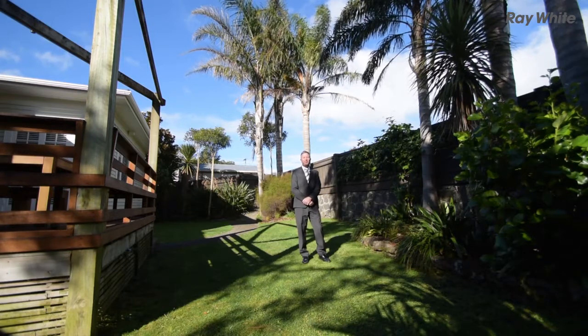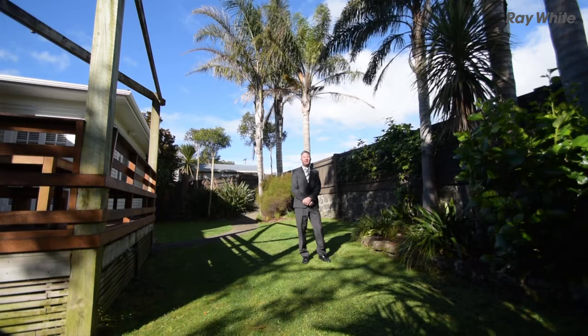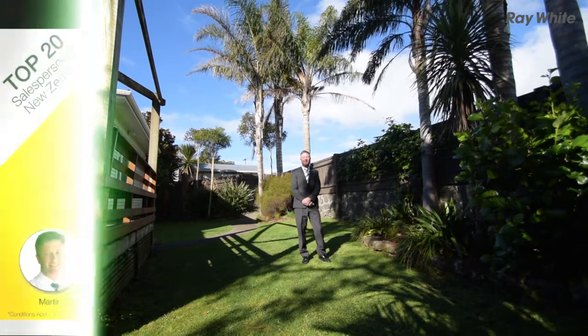It's fenced with loads of grass areas — it'll be great for your kids, great for you. Come on in and take a look at 14 Horatutu Road in Green Lane.